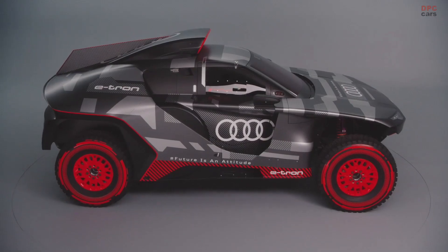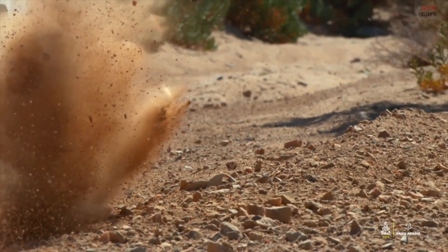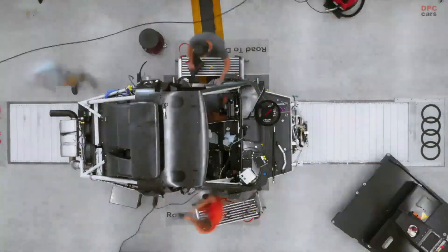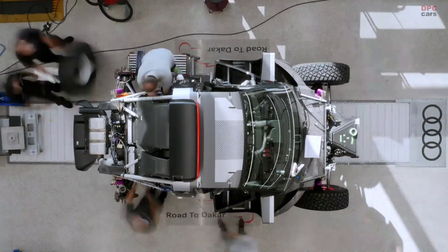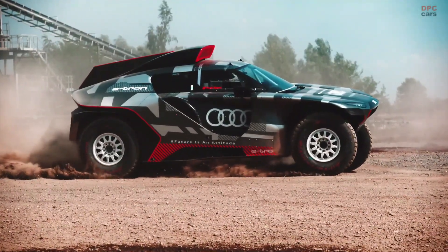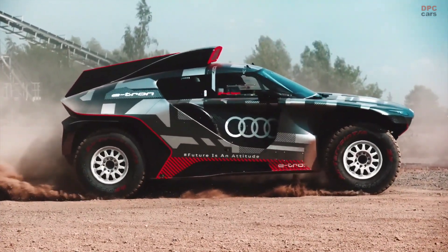When you look at the car, just by looking at it, you'll see Vorsprung durch Technik. One of the biggest milestones for us is to show and prove that the electric-driven car can win one of the toughest and longest races in motorsport — the Rally Dakar.